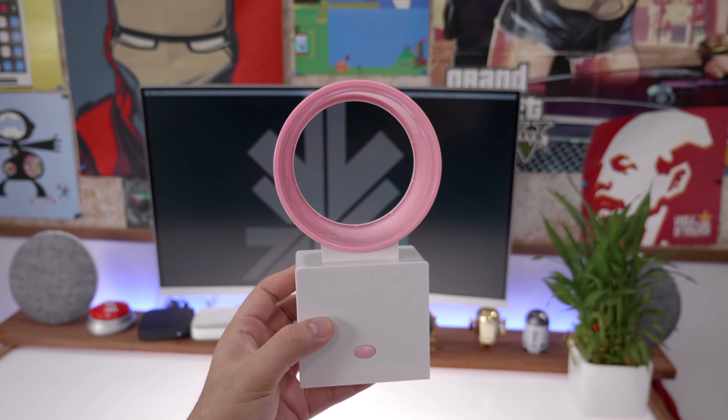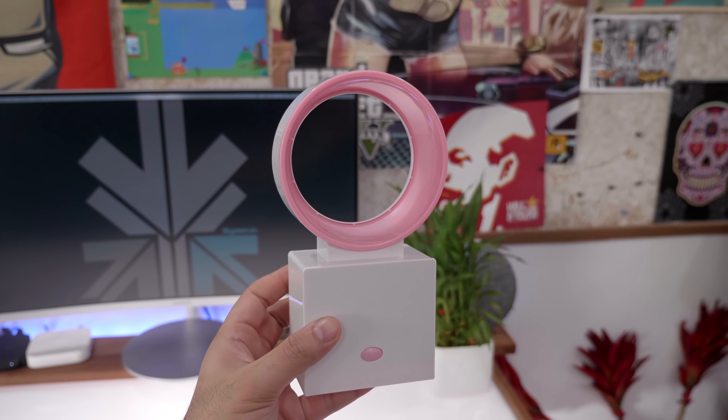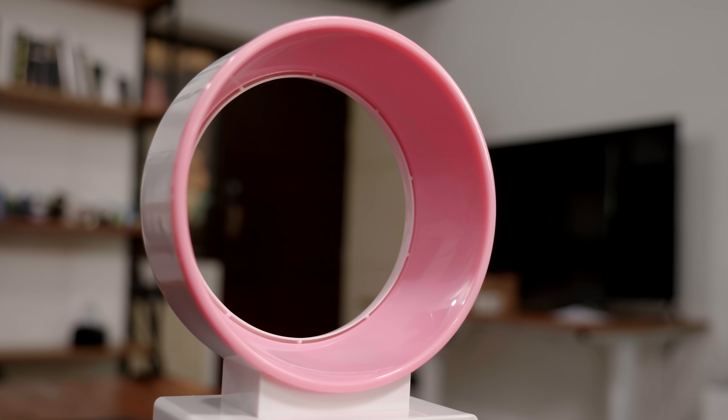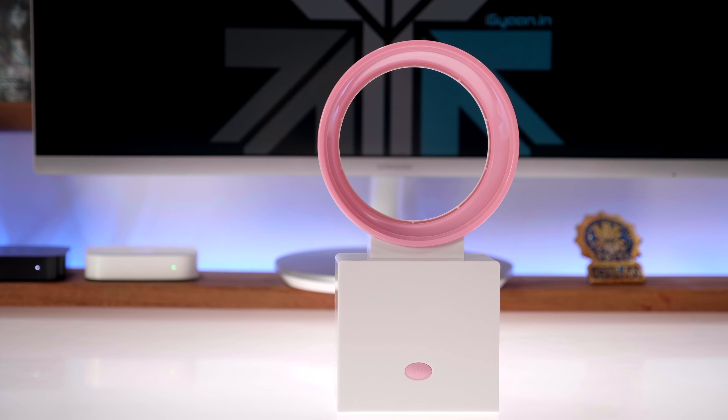It routes a good amount of air through the round vents on the top and because there are no blades it's quite safe to use even around kids. Comes in a series of colors — we've got the one here in pink but we've also seen a blue color. If you're interested in a cool looking tabletop fan, this one is definitely it. Go check it out.